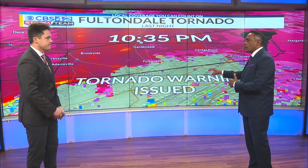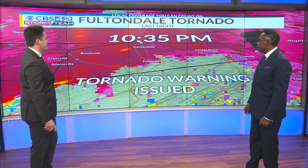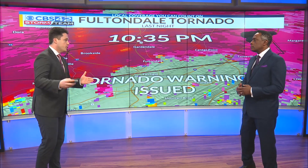Let's look at how this storm actually moved throughout the area. Minute by minute we can take you through this. So at 10:35 p.m. last night, that's when the tornado warning was first issued.